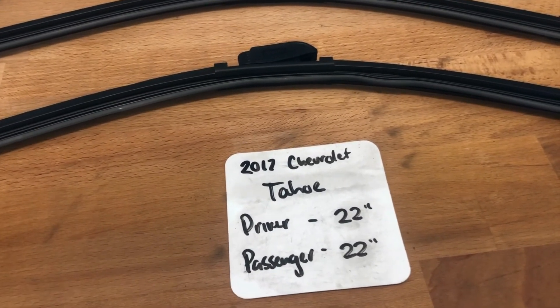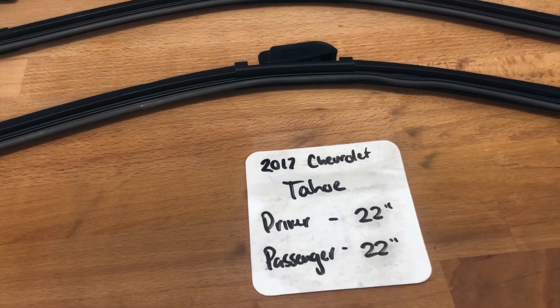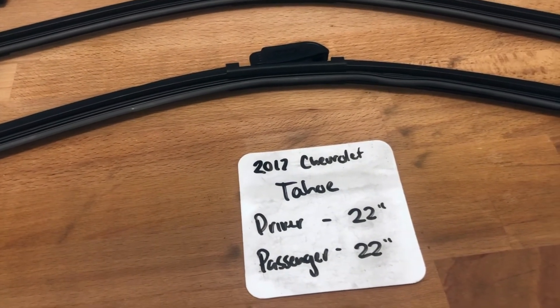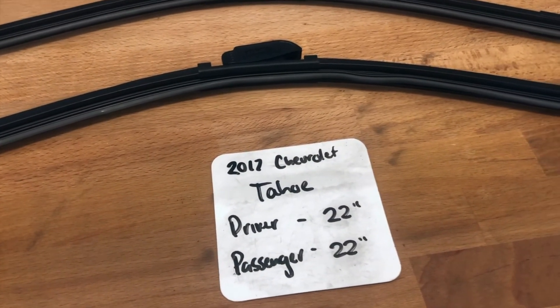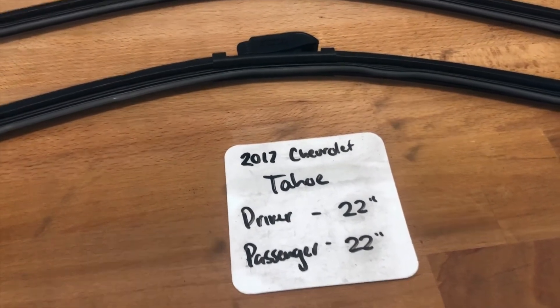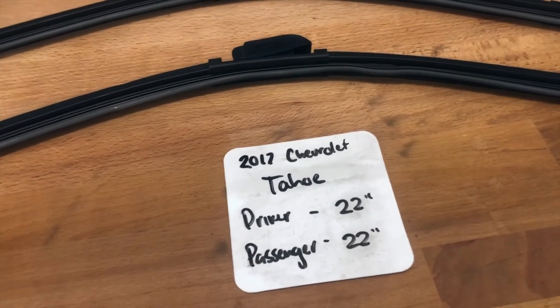If your 2017 Chevrolet Tahoe uses a different size, make sure to leave a comment and let the rest of us know. You can also check the video description for the most recent price. However, if you happen to know a cheaper place to buy a wiper blade replacement for the 2017 Chevrolet Tahoe, leave a comment and let us know that too.